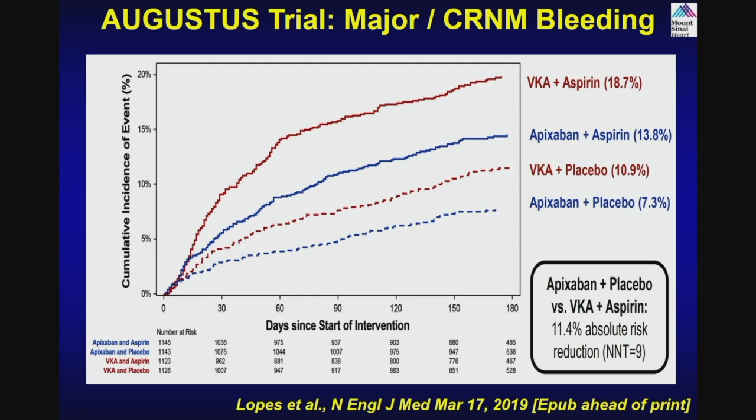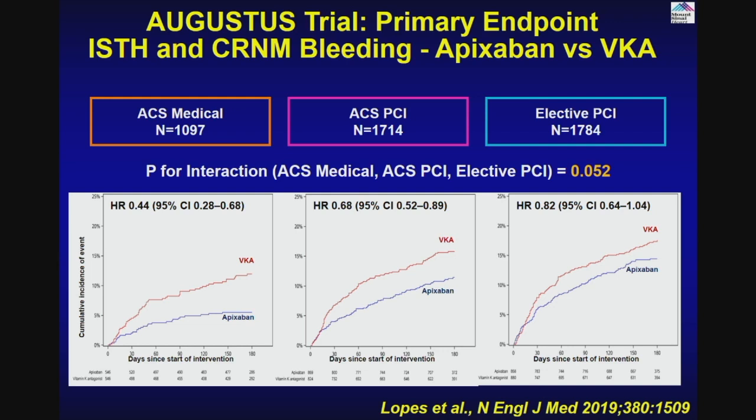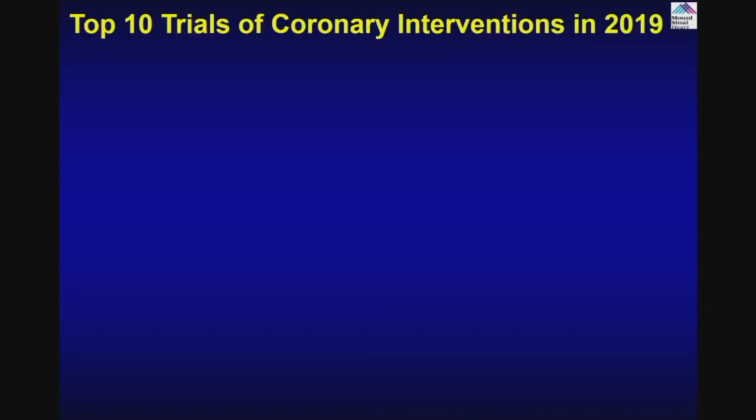The standard of treatment should be apixaban alone along with single antiplatelet therapy of clopidogrel for patients who need these therapies after intervention or management of acute coronary syndrome. The story remains the same across ACS medical patients, ACS PCI patients, and elective PCI patients — apixaban is superior to vitamin K antagonist. Apixaban plus placebo has the lowest bleeding as well as the lowest death and hospitalization, and that becomes the standard of treatment as of the latest trial.